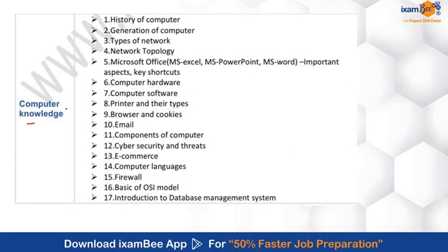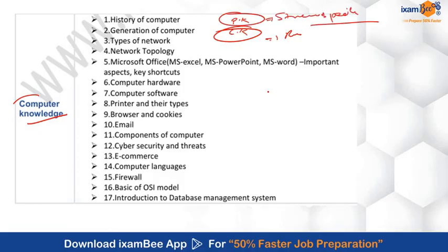Now for Computer Knowledge — there are two papers: the first is Professional Knowledge and the second is Computer Knowledge. Computer Knowledge requires basic knowledge of computers, while Professional Knowledge is based on stream-specific subjects. The Computer Knowledge section covers basics of computers, history of computers, generations of computers, types of networks, network topologies, MS Office, computer hardware, software and emails, cybersecurity basics, computer languages, firewall, OSI model, and an introduction to database management systems.